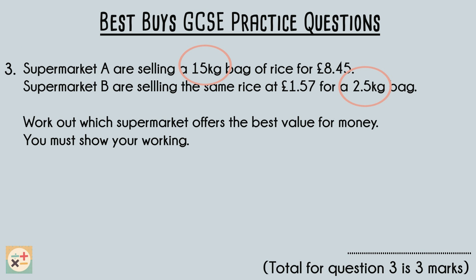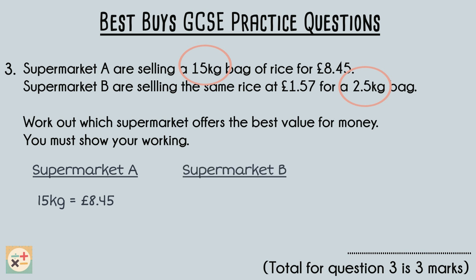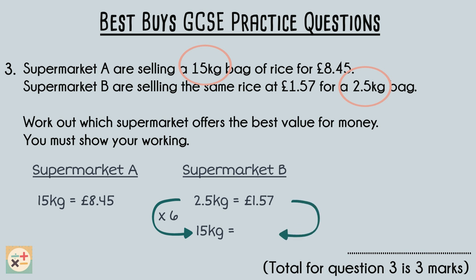We want to find out the price you would pay for 15 kilograms at both supermarkets. We already know the answer for supermarket A, so no further calculations are needed there. For supermarket B, we can see that to get from 2.5 kilograms to 15 kilograms we multiply by 6. Therefore, we also need to multiply £1.57 by 6 to determine how much 15 kilograms of rice would cost. This gives us a cost of £9.42 for 15 kilograms.